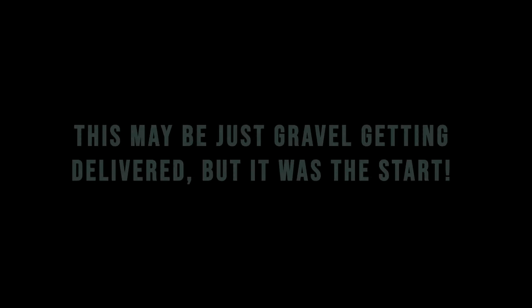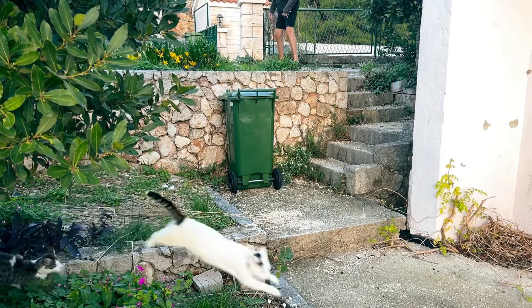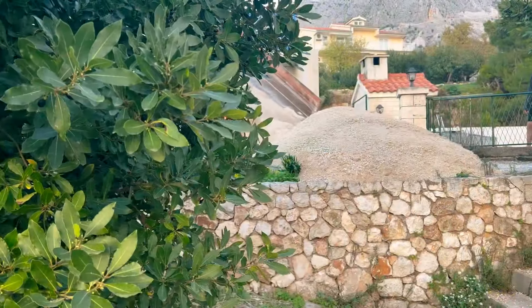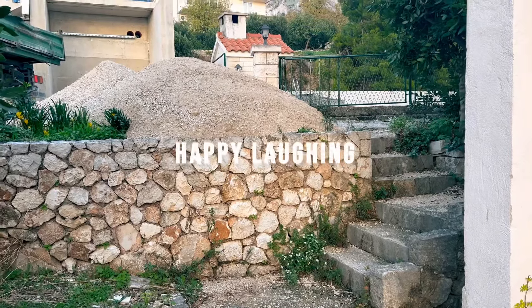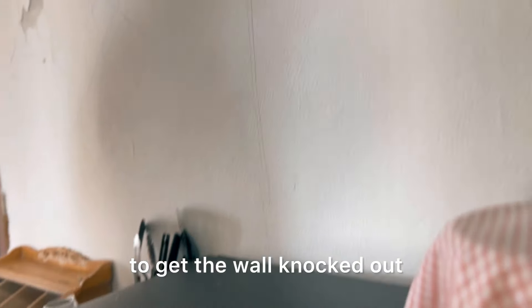Let's get started. This is the start of our renovation. Packing everything away to move the island to get the wall knocked out. How exciting.